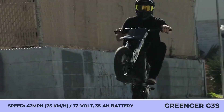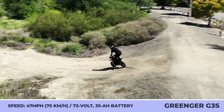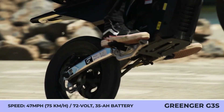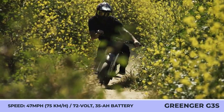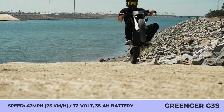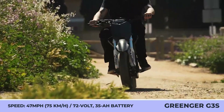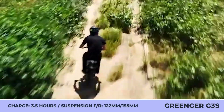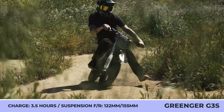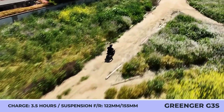Despite its compact dimensions, the G3S has a durable twin spar frame that ensures a weight capacity of 300 pounds. The power comes from a 6-kilowatt mid-mounted motor with a chain drive and a 72-volt 30-amp-hour battery, enabling speeds up to 47 miles per hour. The G3S has three performance modes, giving between 40 minutes and two hours of running time.